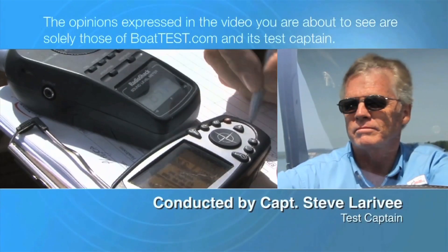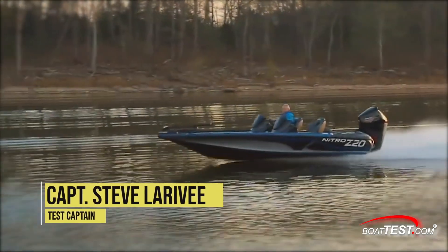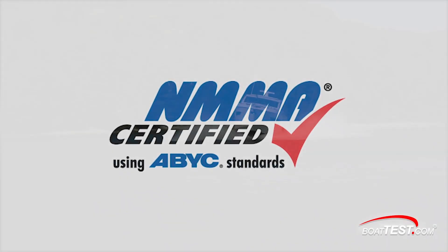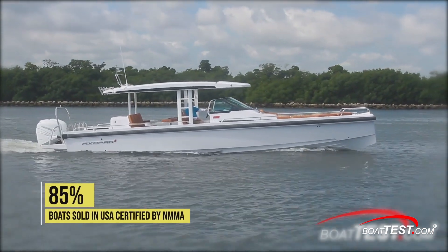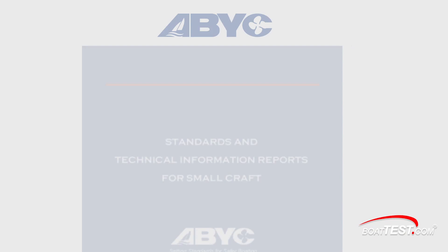The following opinions are solely those of BoatTest.com and its test captain. Hi, Captain Steve for BoatTest.com, and today we're going to take a look at NMMA Boat & Yacht Certification programs, which inspect new boat models to make sure they comply with the American Boat & Yacht Council standards. Today, 85% of boats sold in the US are certified by the NMMA to meet ABYC standards.